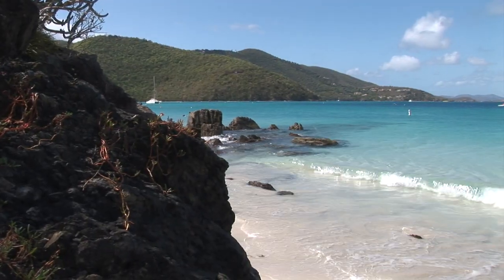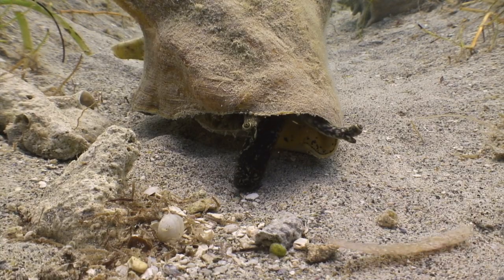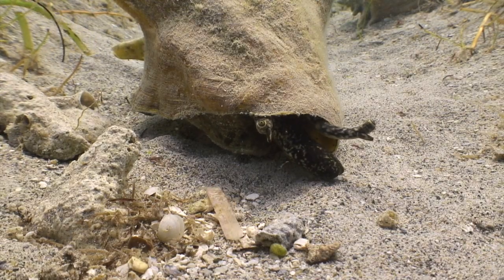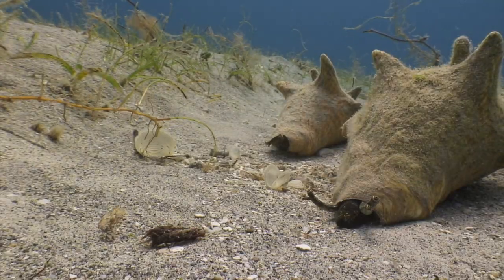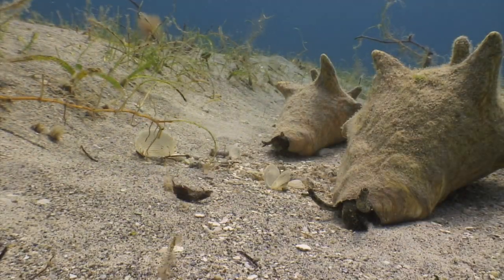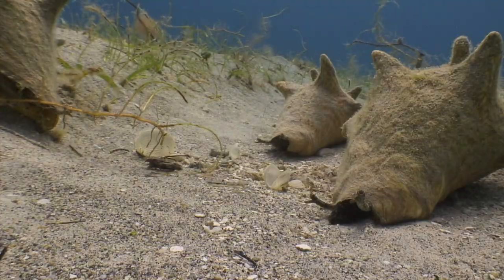Sometimes the time-lapse shot helps understand the subject. In this case, the humble conch, as we shoot underwater in the Virgin Islands. Speeding up the shot shows how they move around, eating algae off the grass on the bottom. Unfortunately, it was an expensive shoot. Our $6,000 underwater camera and professional housing developed a leak that ended up meaning nearly $2,000 in repair bills.